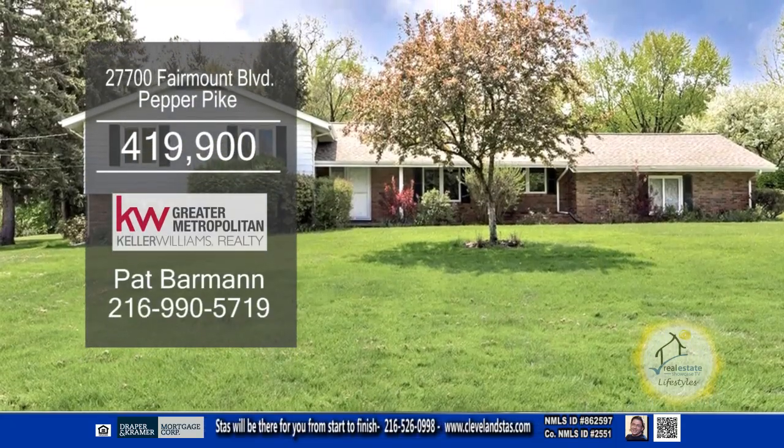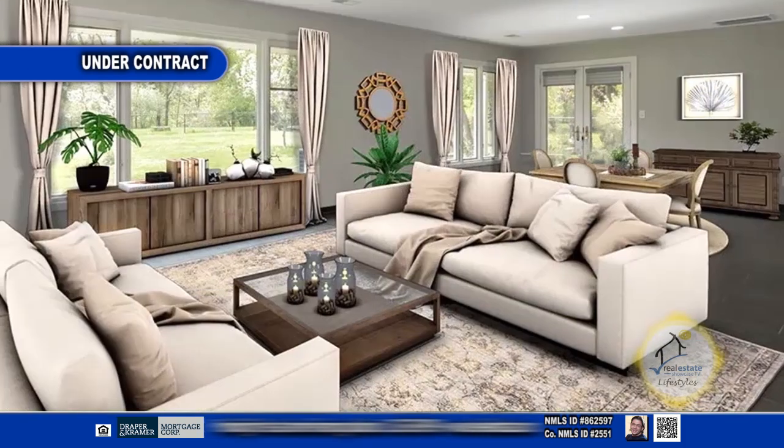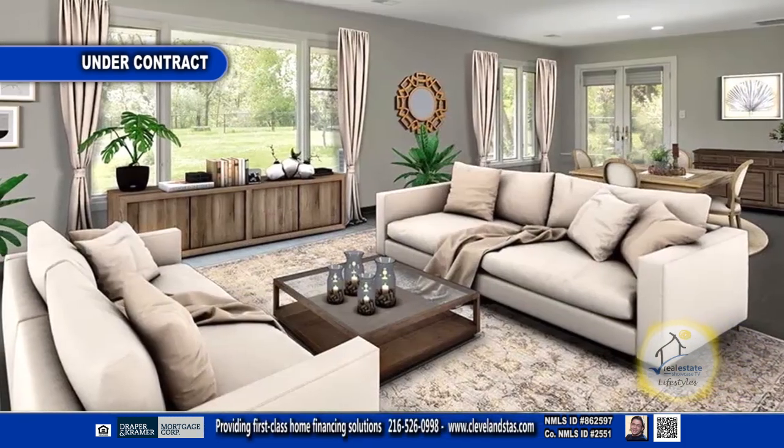The stunning split-level in Pepper Pike offers four bedrooms and two and a half baths. The open foyer leads to the living room, dining room combination.